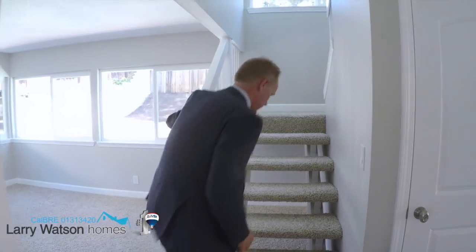I'll race you to the top. Check out the hall bedrooms and bathrooms and then I'll meet you in the master bedroom.